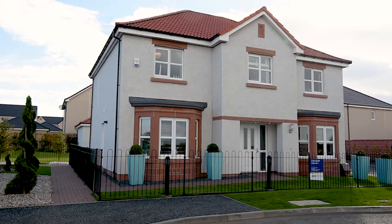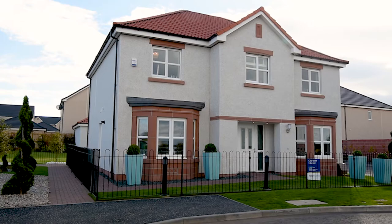Hi, welcome to Ferry Gate Meadow. Come on in. Hi, I'm Christy. And I'm Lisa. And we're going to show you around our stunning Chichester show home.